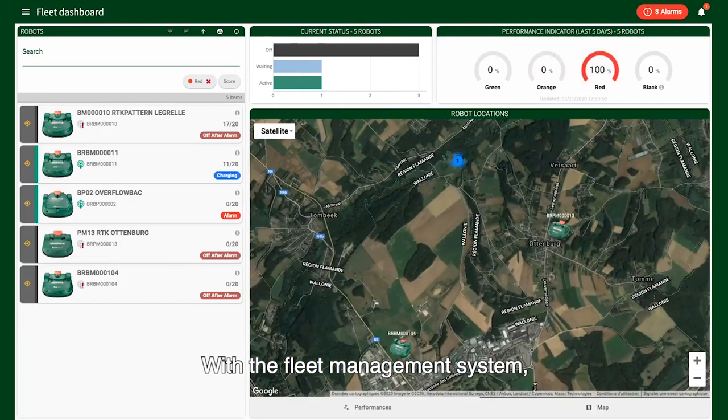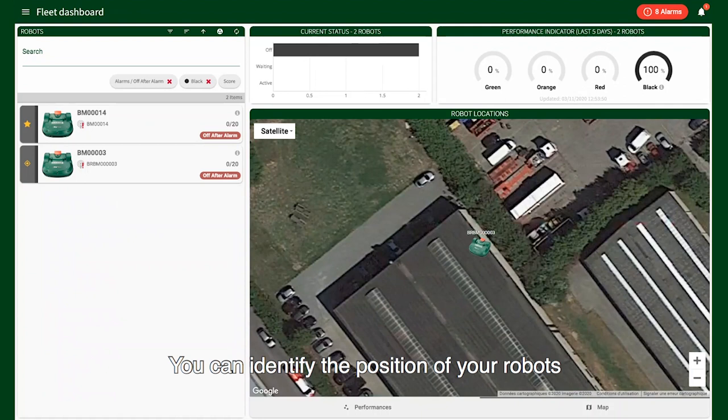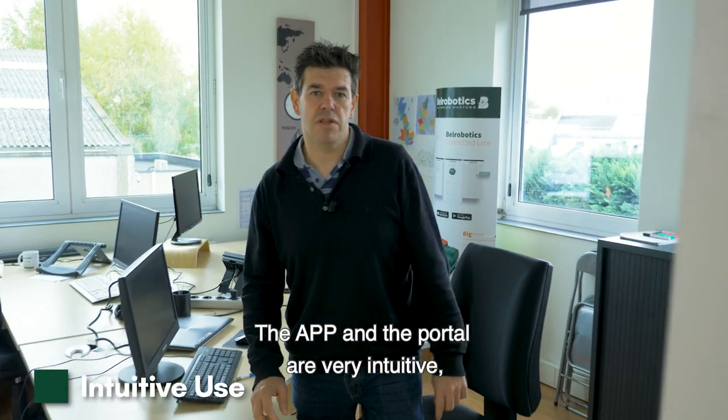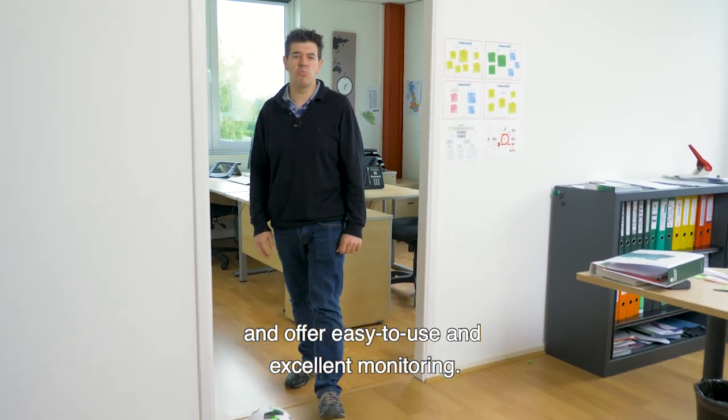With the fleet management system, you can visualize the performances of your fleet. You can also identify the position of the robots and receive warnings in real time. The app and the portal are very intuitive, available in several languages, and offer easy-to-use and excellent monitoring.